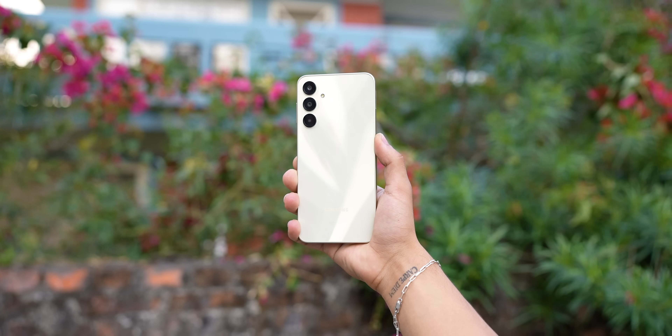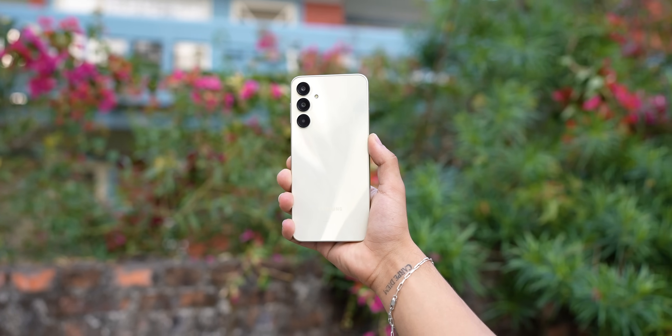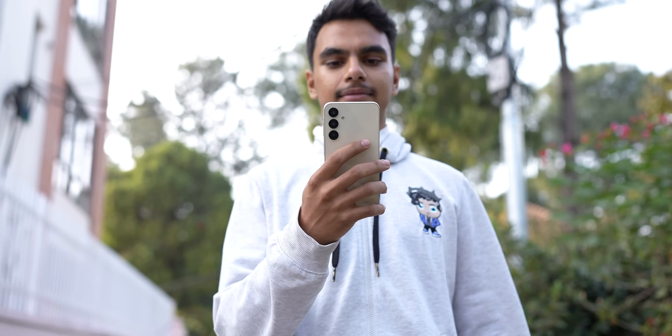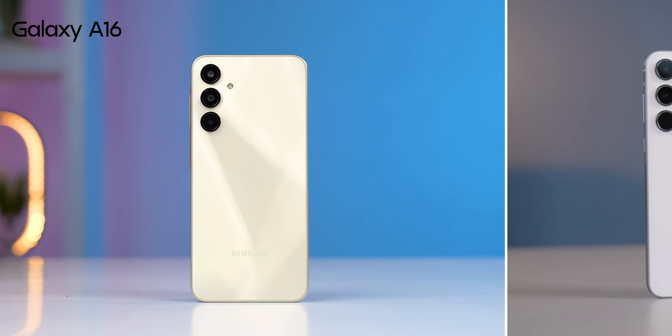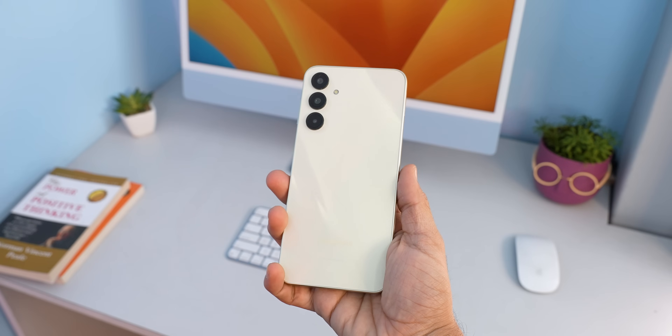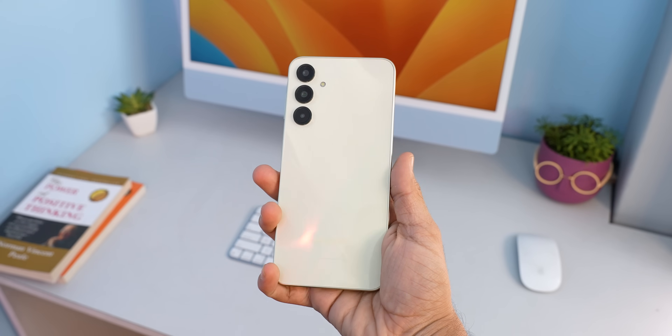Starting with the good things, design is definitely solid. It's not glass but Samsung has nailed the build quality, the looks, and the hands-on feel very well. This new gold color looks quite nice, and the thing with Samsung phones is that from budget to mid-range to flagship they all look the same, so the A16 has got premium, clean looks too.